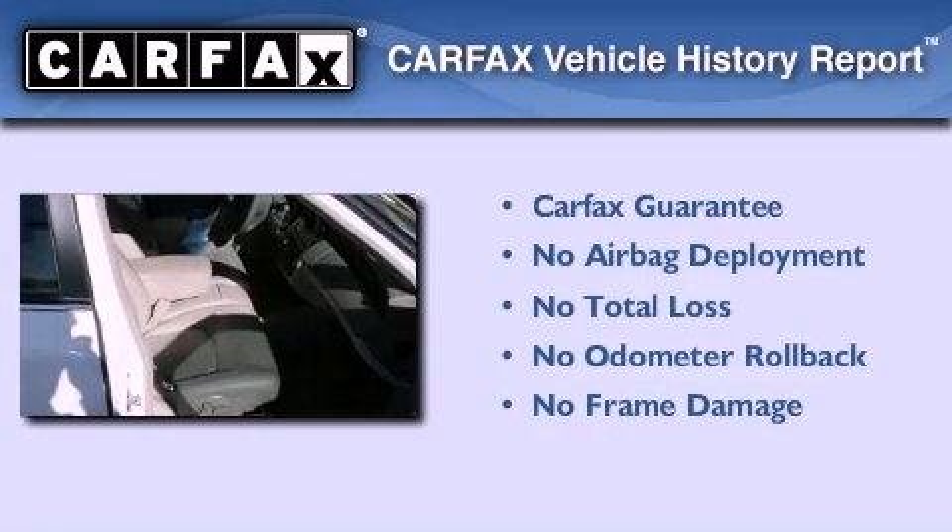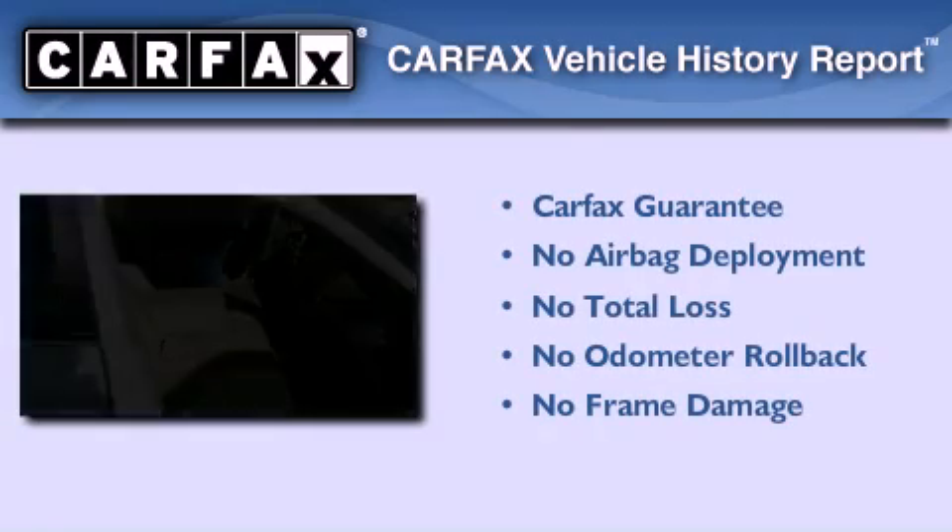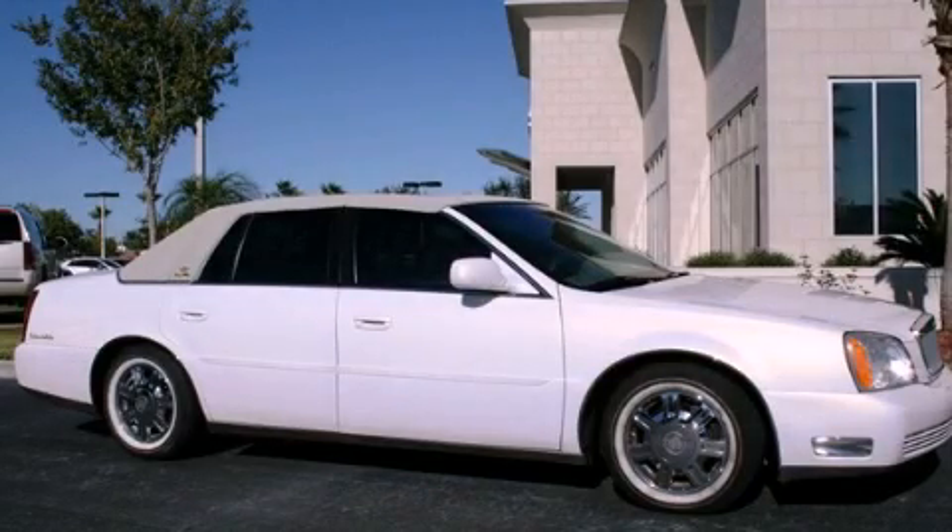Not to mention that this Cadillac qualifies for the Carfax buy-back guarantee. Contact us today to arrange your test drive.